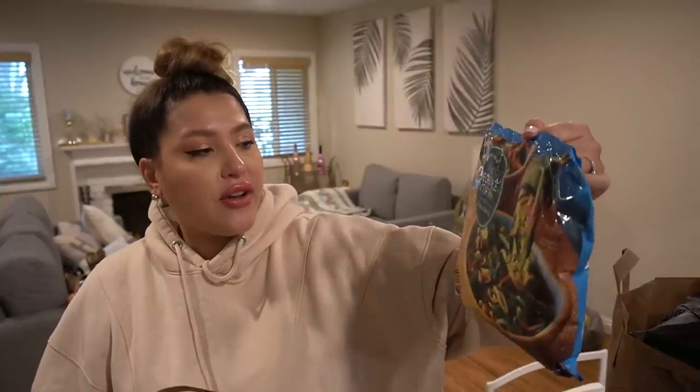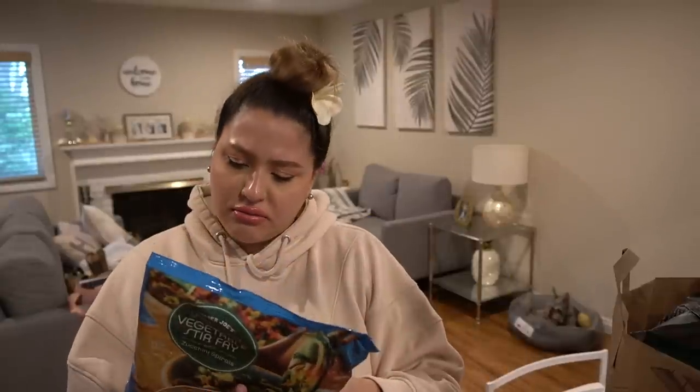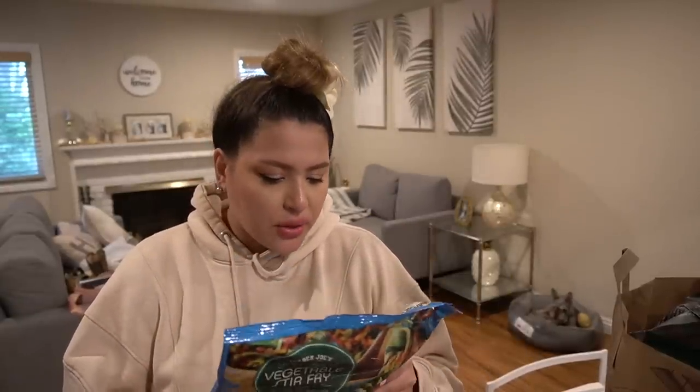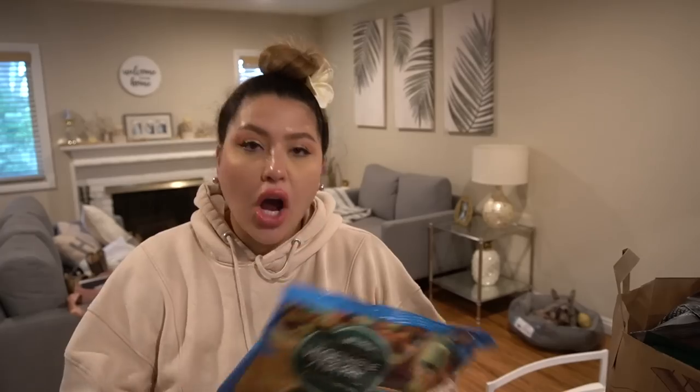Then I got a gojujang vegetable stir-fry with zucchini spirals. I had no idea it was gojujang at first, but it has broccoli, bell peppers, green beans, and a red pepper seasoning — yes, it is gojujang. So that's Korean; it's basically the red pepper paste. I'm excited to try this because a lot of times I'll buy fresh vegetables and we don't use all of them, and I hate to waste. So frozen is great.